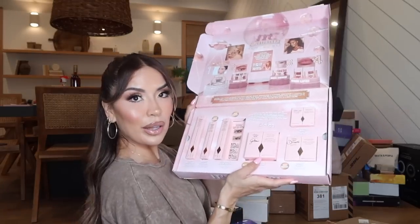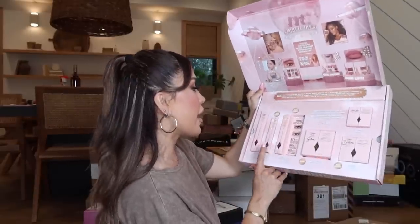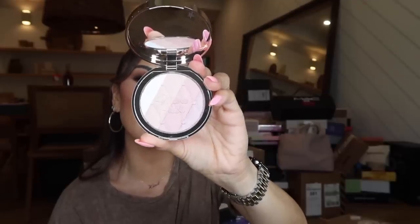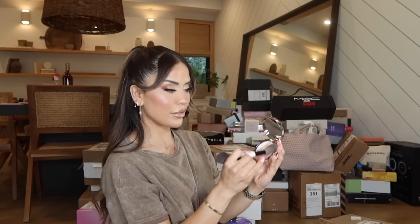Next package is from Charlotte Tilbury — thank you so much. We have all the iconic Pillow Talk products: the mascara, the Beauty Light Wand that's always sold out, and a new product — the Glass Like Fairy Glow. This is the Multi-Glow Beautifying All Over Glow Highlight. It is so pretty.